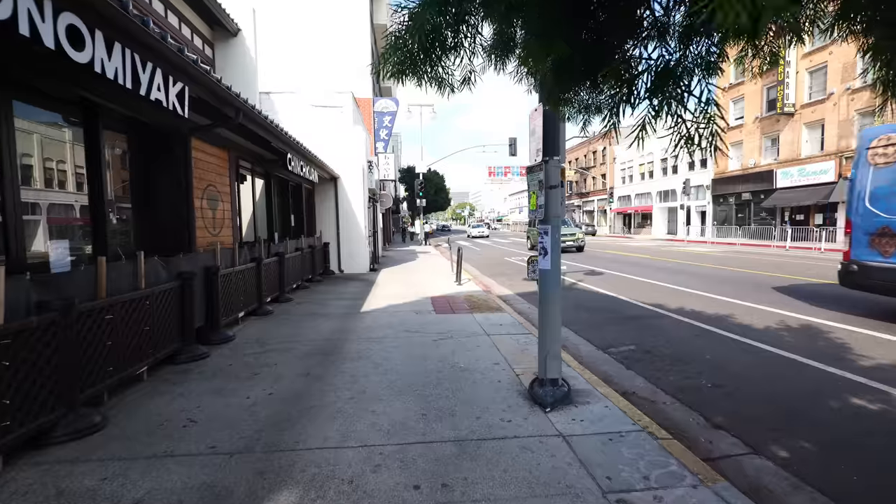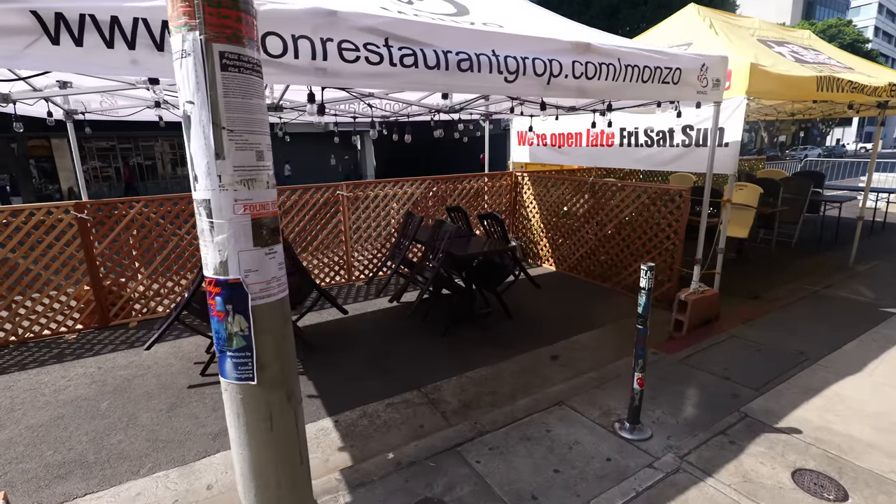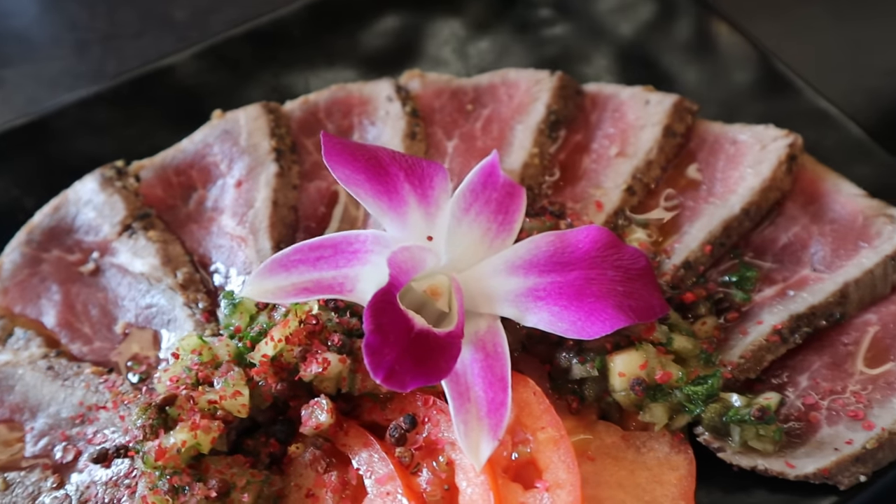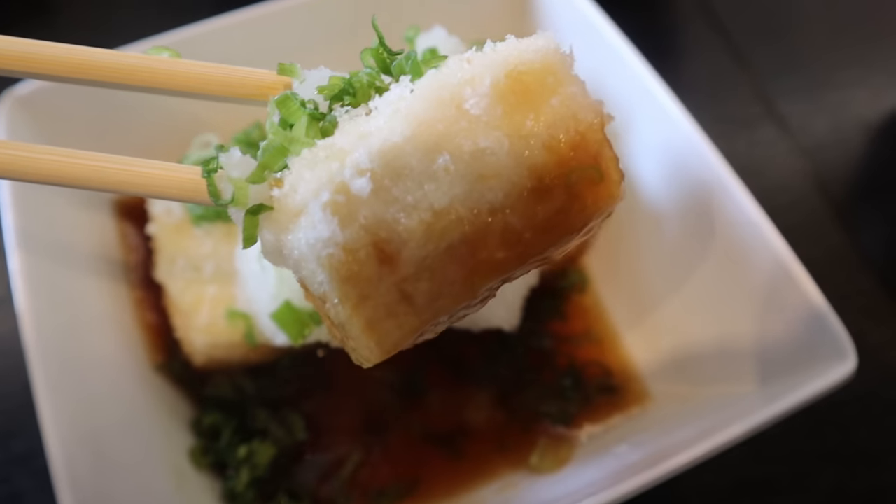Everything I'm showing you in this video is all walking distance, which is the great thing about Little Tokyo — it's so small you can get anywhere. There's no parking lot, so you'll have to find street parking on First Street or nearby. But it's worth it for marvelous stuff like the beef tataki. Wow, so much flavor — it's so peppery. I like it. This is something you should definitely share when you come with a group.